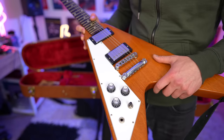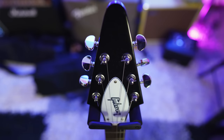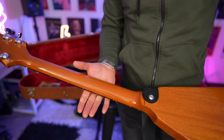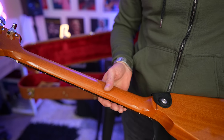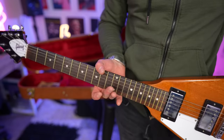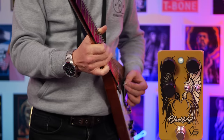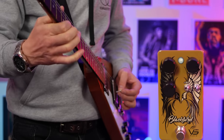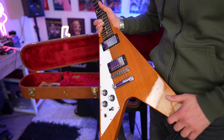I'm a huge Albert King and Michael Burks fan and both of those guys made the Flying V sing. I love its simplistic controls — two volume controls and a single tone control — and it just looks so cool. When people see it at a gig or jam night they're like, what is this thing? The neck is kind of chunky but not that chunky — it does feel different to a Les Paul. Tuning reliability on a Flying V is fantastic, probably because the headstock angle is different. As a straight-up plug-and-play guitar, this might be my best sounding.